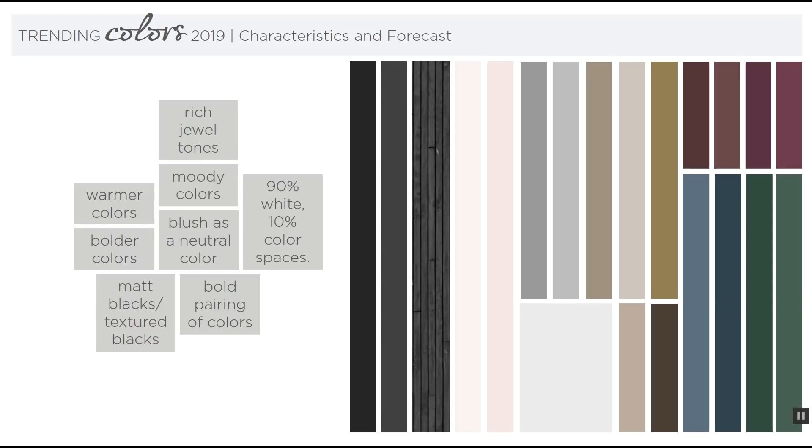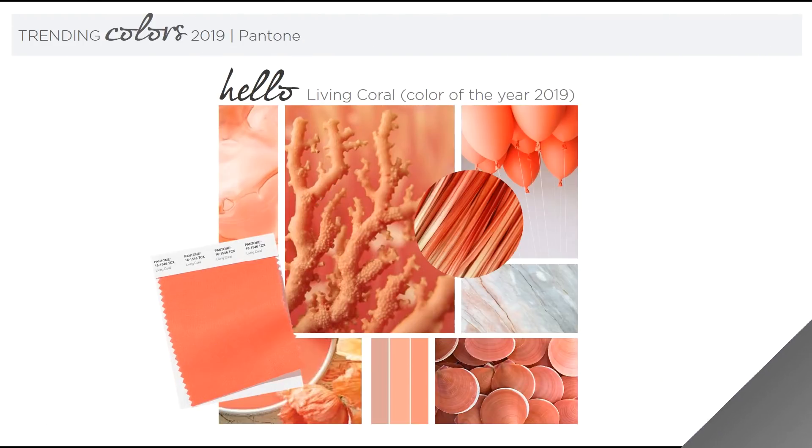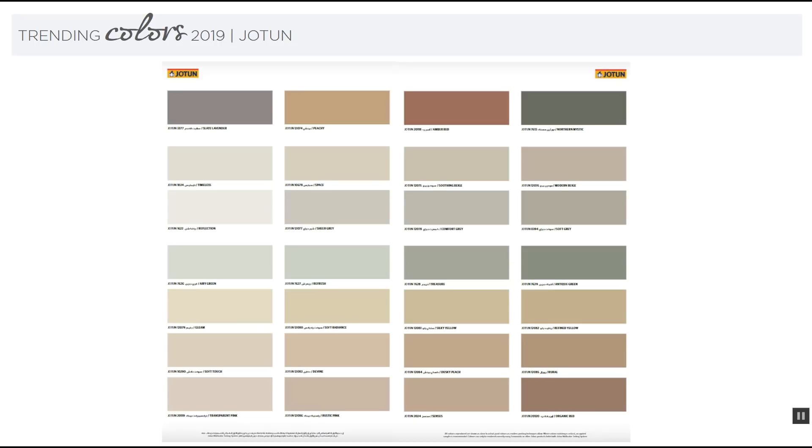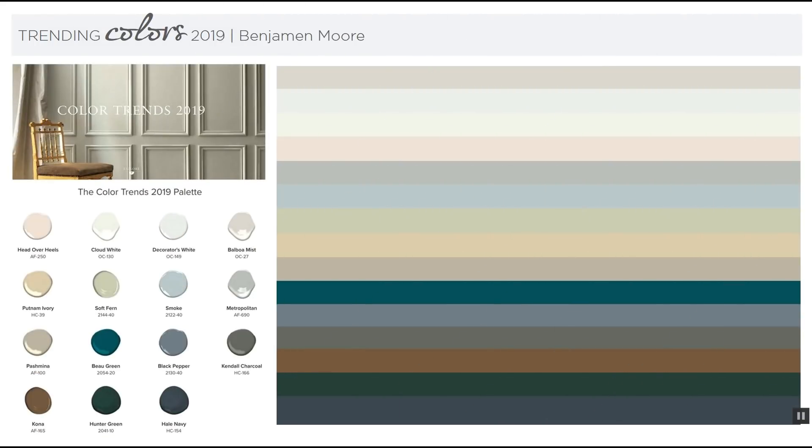Matte blacks and textured blacks are also very big this year. Bold color pairings — combinations you wouldn't naturally think of — will be used heavily in 2019. A favorite trend is the 90% white, 10% color spaces. For the color of the year: Pantone's 2019 color is Living Coral, which is a bold choice. The Jotun palette has a lovely earthiness to it, and the Benjamin Moore palette is very close to the Jotun palette as well.